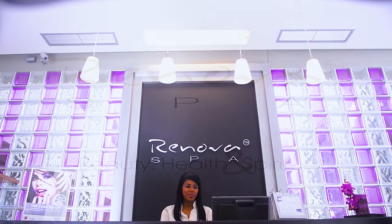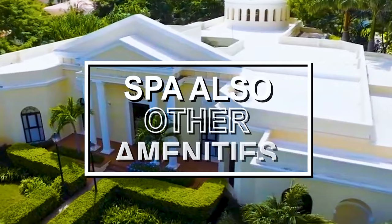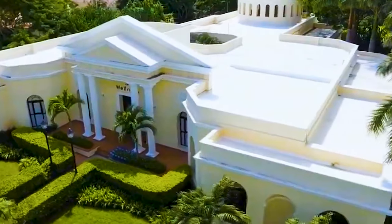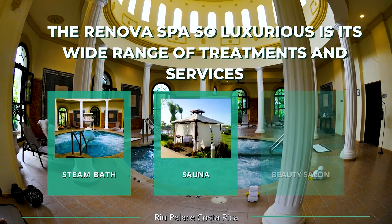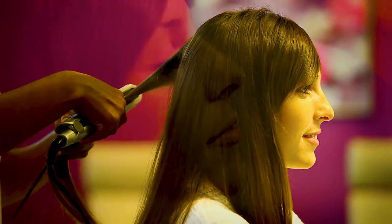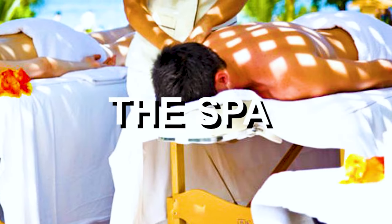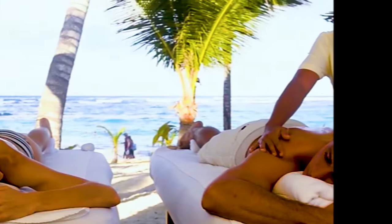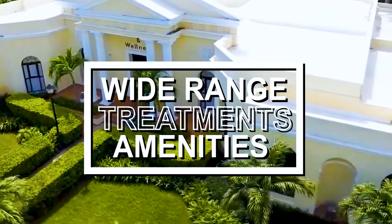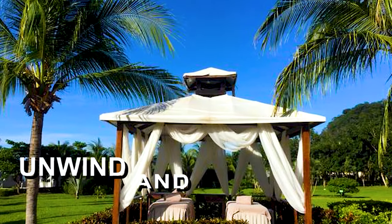In addition to the treatments, the Renovo Spa also has a number of other amenities that contribute to its luxury status, including a steam bath, a sauna and a relaxation area, as well as a beauty salon where you can get your hair and nails done. The spa is also decorated in a serene and graceful style, with plush furnishings and soothing colours, which adds to the overall sense of relaxation and luxury. With the Renovo Spa's wide range of treatments, top-notch amenities and calming atmosphere, it's the perfect place to unwind and rejuvenate.